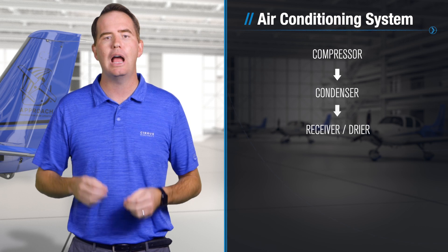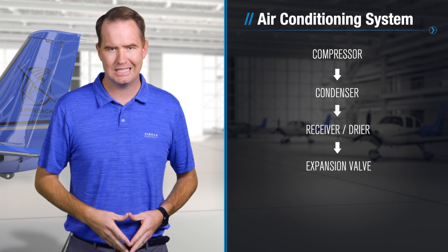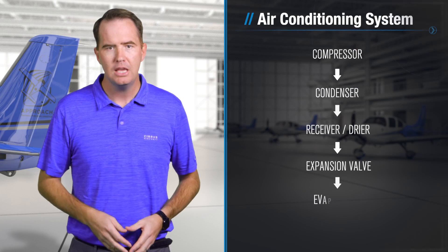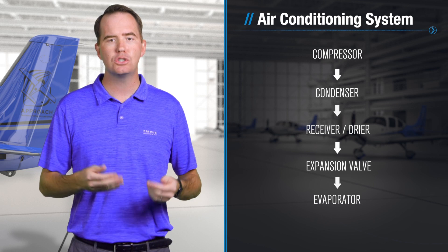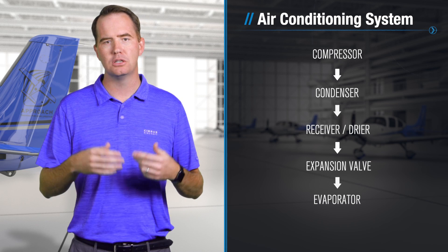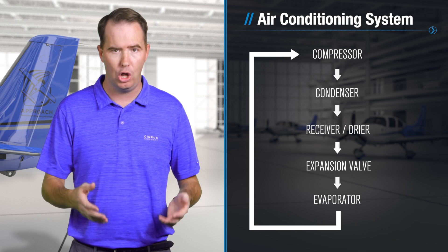Next, it's dried — removing water and potentially some debris — in what's called a receiver dryer unit, and then pumped through an expansion valve which, by using the magic of science, turns the hot high-pressure liquid into a cold low-pressure liquid and sends it through an evaporator. Cabin air is circulated around it where heat is exchanged: the cabin air is cooled while the liquid is heated. As the liquid heats up, it turns back into a gas and is sent back to the compressor to repeat the process all over again.